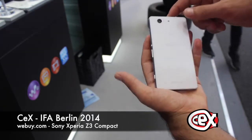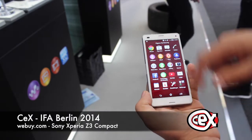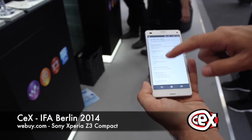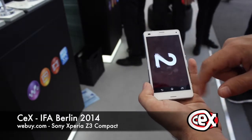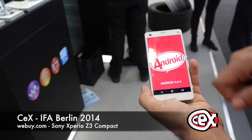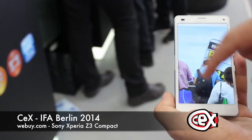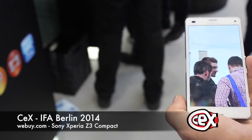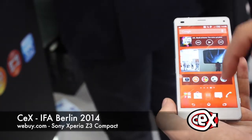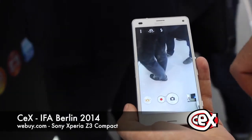It has 16 gigabytes of internal memory that you can always boost with a microSD card up to 128 gigabytes. Looking at the software, it's not surprising to see the latest version of Android so far — version 4.4.4 KitKat. Probably the most surprising thing on this smartphone is the camera: 20 megapixels with touch focus and HDR, so your pictures will look amazing. The front-facing camera is 2.2 megapixels, and both cameras are able to record 1080p video.